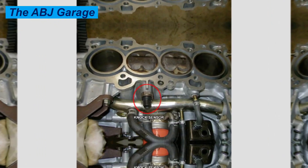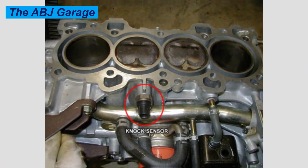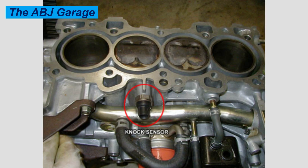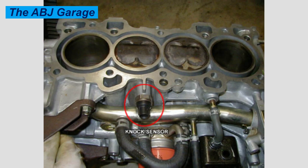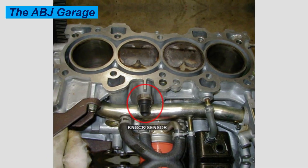Rough idle or engine stalling can also be an indication of a failing sensor. If the electronic control unit struggles to optimize timing, especially at lower RPM, then maintaining a smooth and constant idle will be challenging, and that might also result in engine stall.